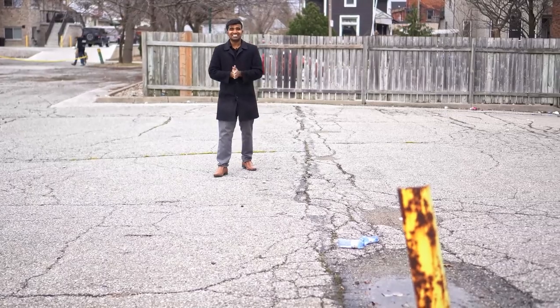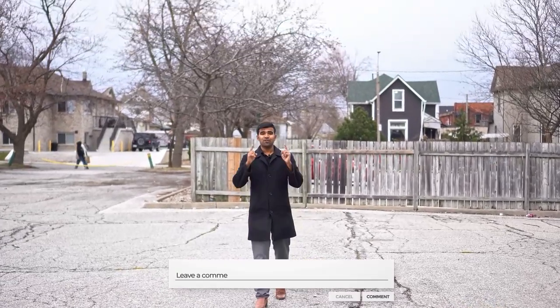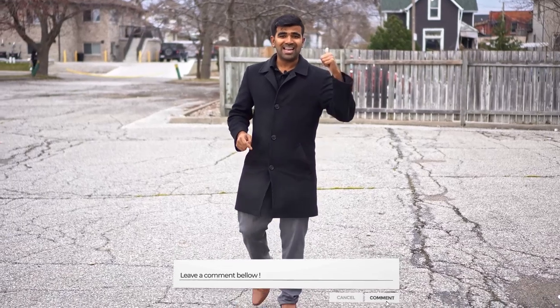That's the project, guys. Let me know how you like it. If you loved it, make sure to comment below, hit the like button, and don't forget to hit that subscribe button. See you guys in the next video.